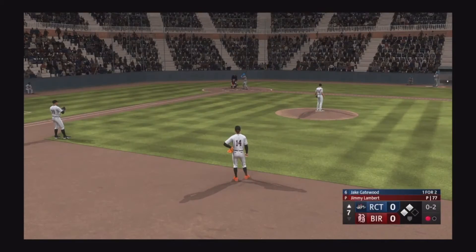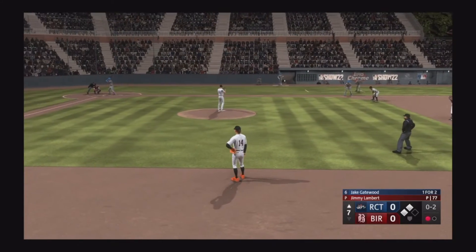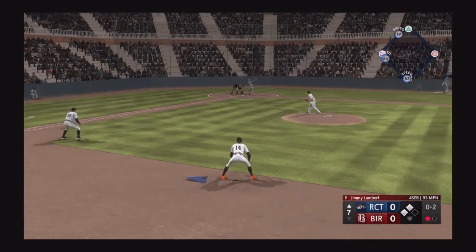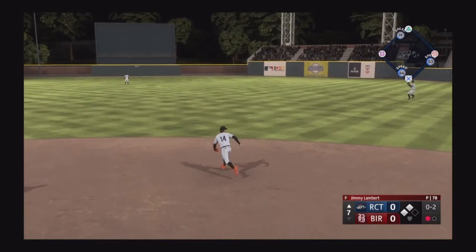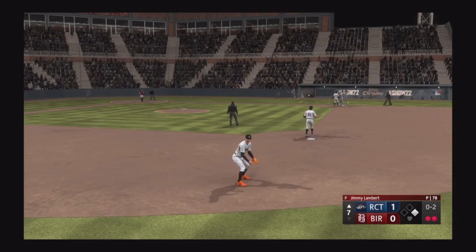Two on, one out — here's the third baseman Jake Gatewood. To the right side, base hit, one run in already. Now the tag at third and they got him.